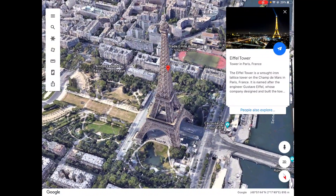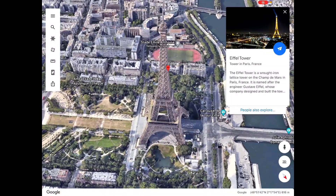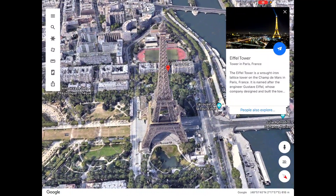The Eiffel Tower is a raw iron lattice tower on the Champs-de-Mars in Paris, France.